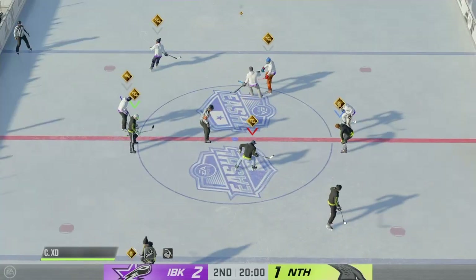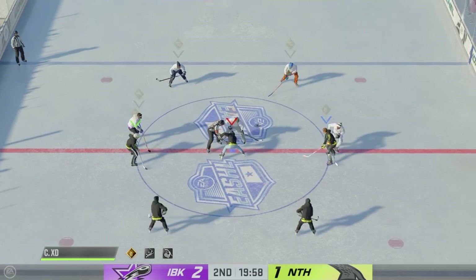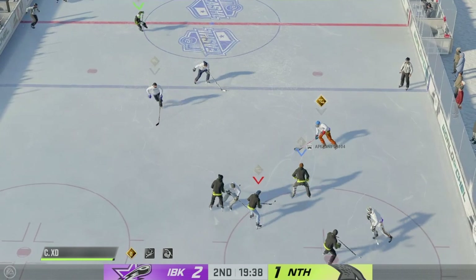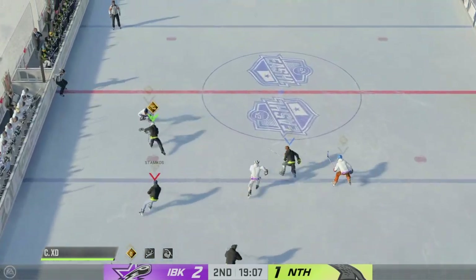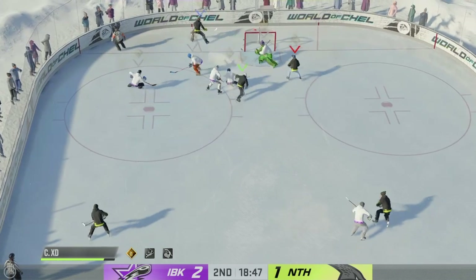The second period is set to get underway! The second frame is underway as the puck is dropped. Ray, you're between the benches — how did you see things after that first period? The Nighthawks look to clean up their turnovers from the first period. Look, they trail in the game but they're not out of it — they've got a chance!